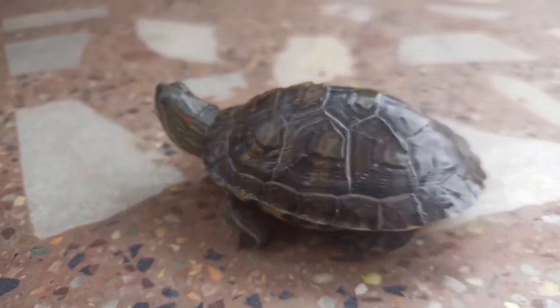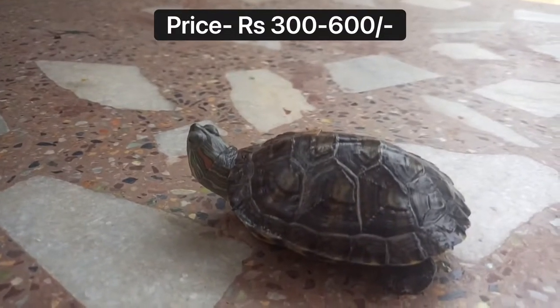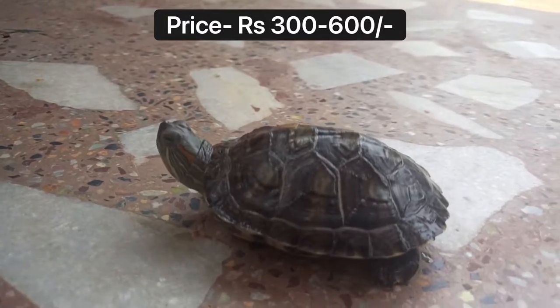Availability is at a general pet shop. The price is approximately 300 to 600.